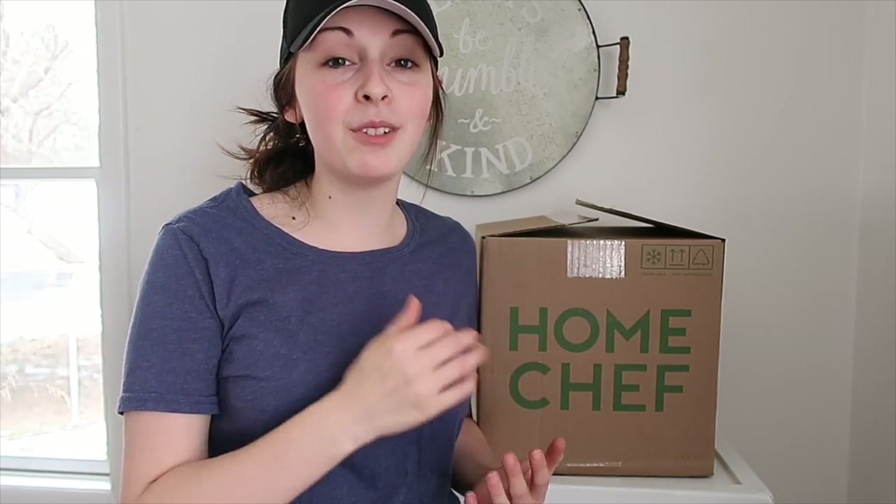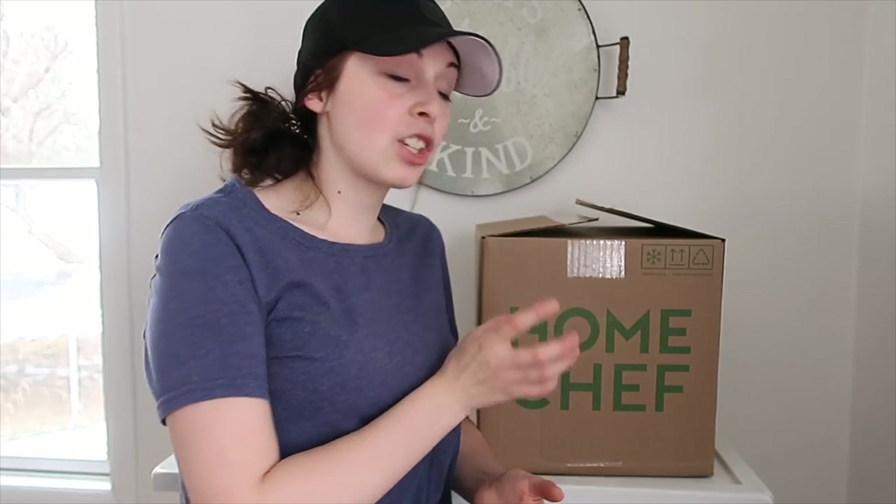Hey guys, welcome back to my channel! Today I have a cook and clean with me video for you. If you've watched my channel for a while, you know every once in a while I work with Home Chef — they are a meal delivery system that gives you healthy meals you can make in 30 minutes. Everything comes pre-measured and you just put everything together and have fresh veggies and all that stuff.